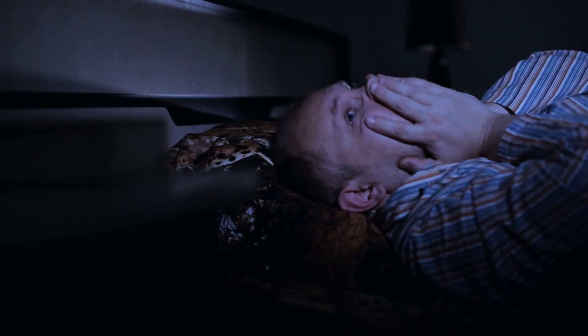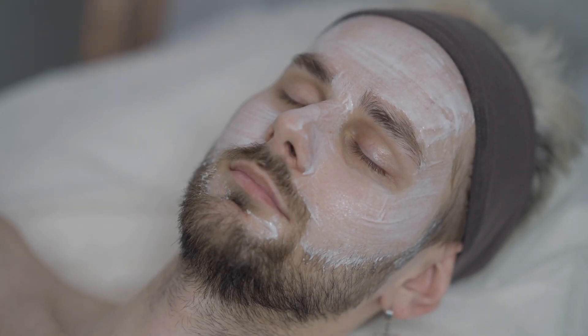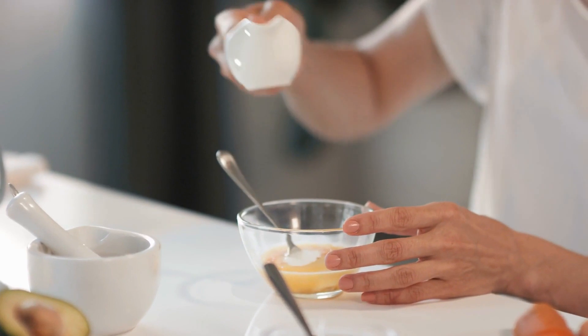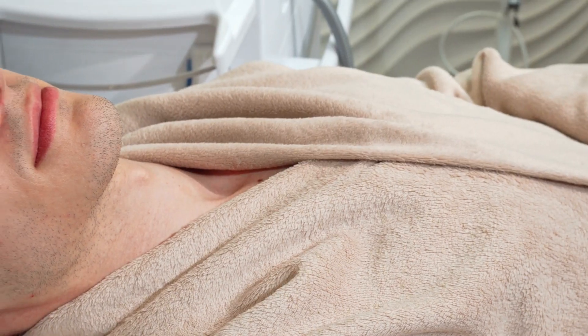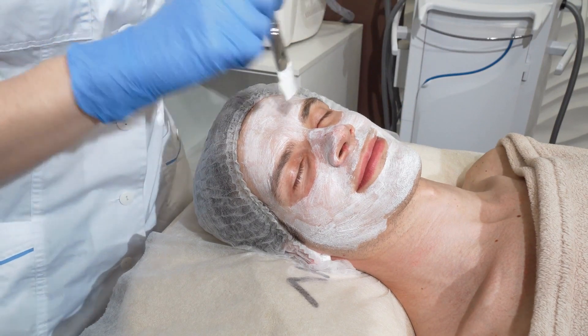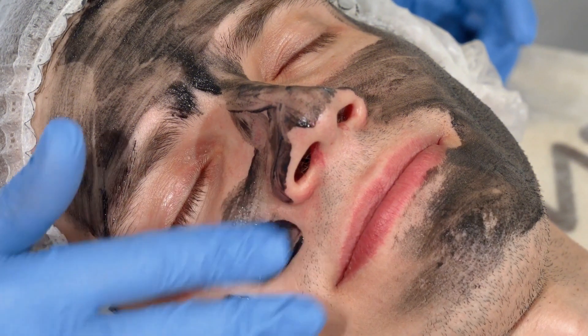Night routine. The night routine is even more important than the morning for skin aging, because your skin regenerates and repairs at night. Step one: exfoliate. Exfoliating removes dead skin and dirt, helping to improve the skin's texture, unclog pores, and promote a brighter, more youthful complexion. Exfoliants contain chemicals such as alpha-hydroxy acids (AHAs) or beta-hydroxy acids (BHAs) to dissolve dead skin cells. AHAs like glycolic and lactic acid are water-soluble and work on the skin's surface, while BHAs such as salicylic acid are oil-soluble and penetrate deeper into the pores. Exfoliate your face once a week in your night routine.